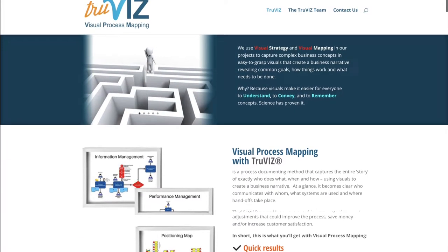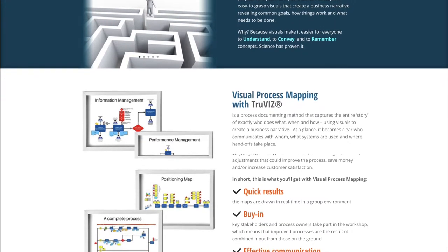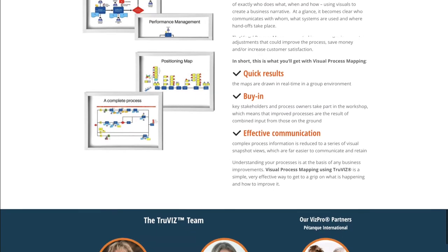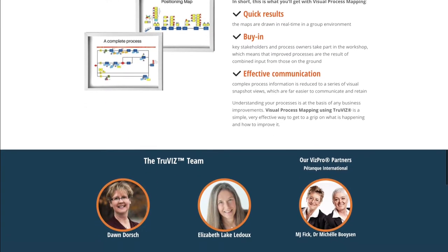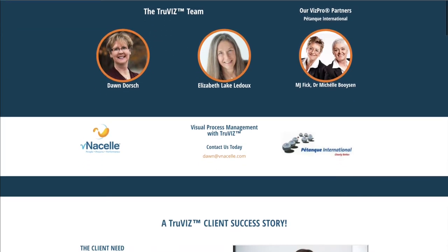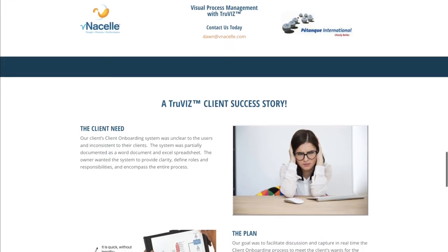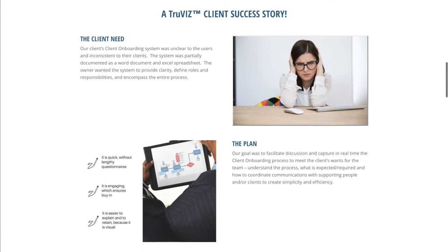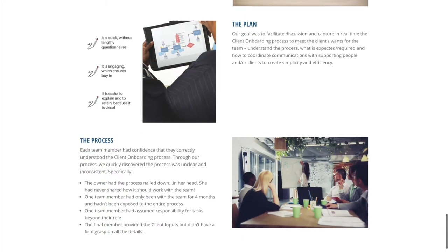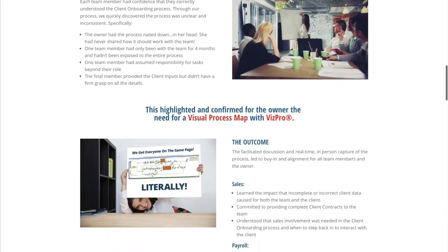It's interesting how you talked about telling clients stories instead of just the technical flowcharting of a process. Now that we've brought it full circle to Dawn, Venusel, and Patanck working together, can you share an engagement that you've worked on together — the process of Venusel incorporating VizPro into the TruViz process? Can you share a client story?